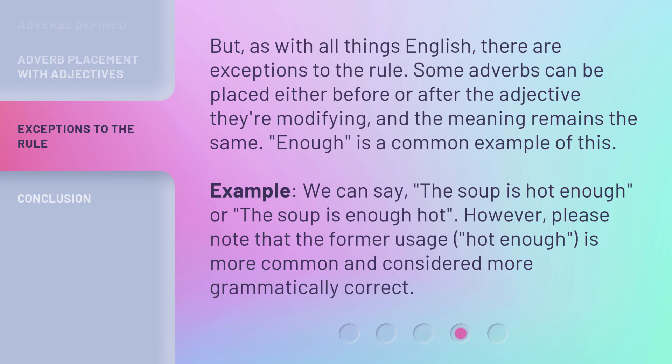But, as with all things English, there are exceptions to the rule. Some adverbs can be placed either before or after the adjective they're modifying, and the meaning remains the same. 'Enough' is a common example of this. We can say 'the soup is hot enough' or 'the soup is enough hot.' However, please note that the former usage, 'hot enough,' is more common and considered more grammatically correct.